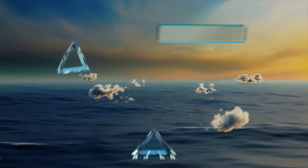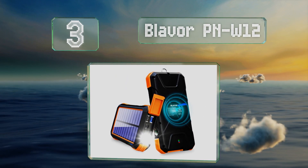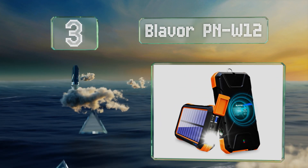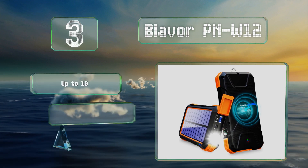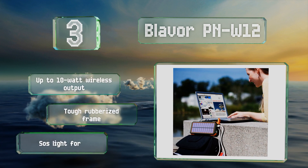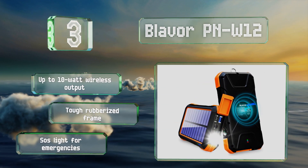Nearing the top of our list at number three, handy for camping, the Blavor PN-W12 has a high conversion solar panel as well as an integrated compass. It features a metal loop you can use to attach it to your pack with a carabiner clip. It boasts up to 10-watt wireless output, a tough rubberized frame, and an SOS light for emergencies.